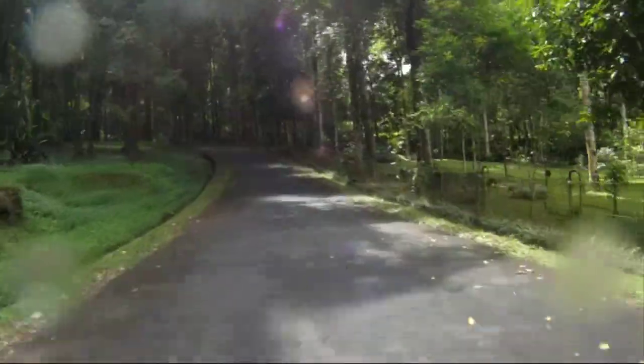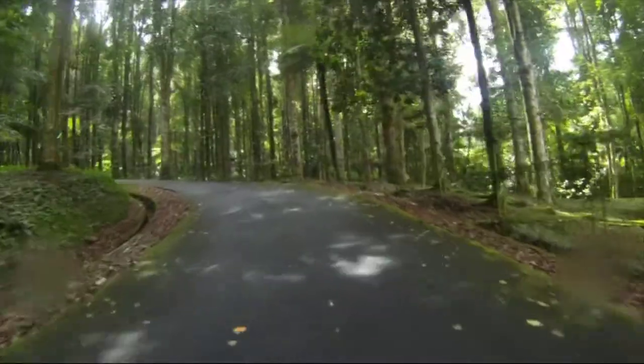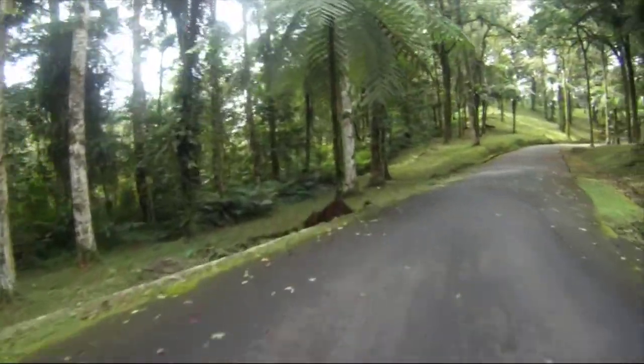Most of the Bali Botanical Park is actually wooded. It's 150 to 160 hectares with over 1,500 tree species.